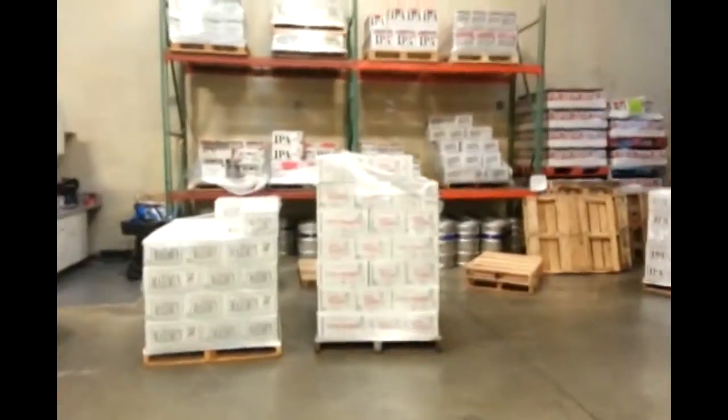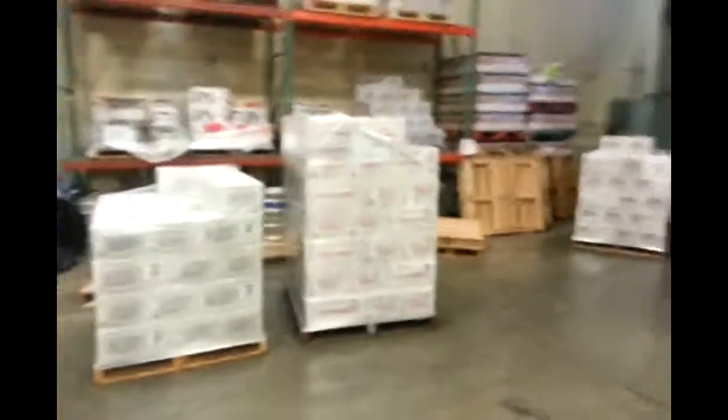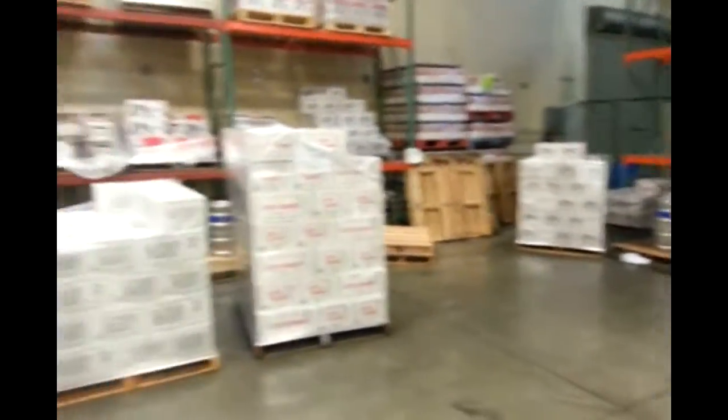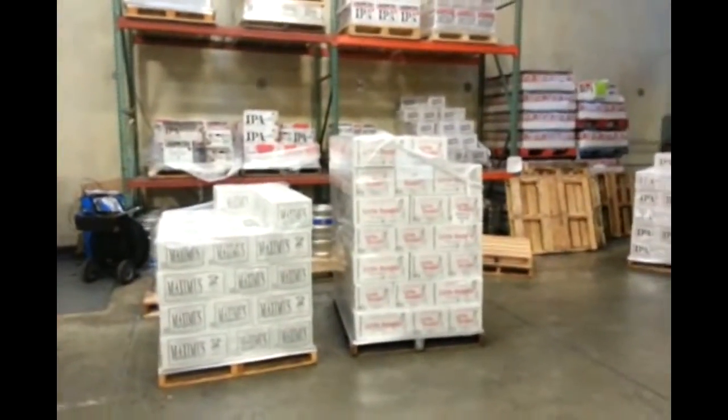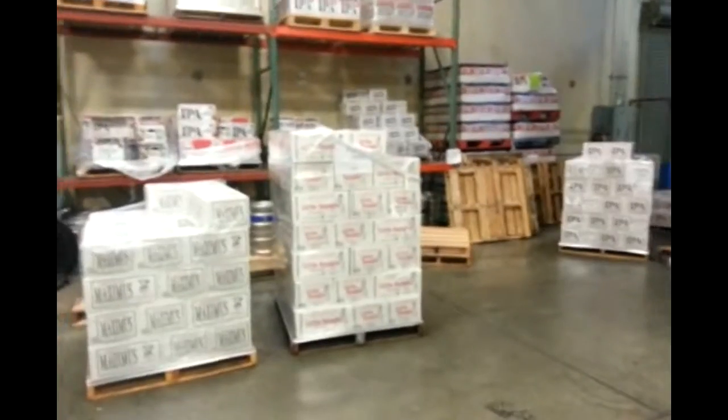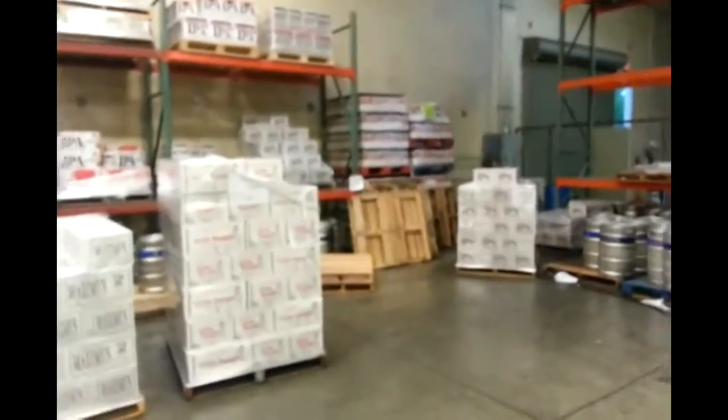Over here in our partial area, please — when you guys bring partials over here, combine them with the existing partials. Just the top layer. We don't expect you to re-palletize an entire pallet, but we have to be able to get at these racks.